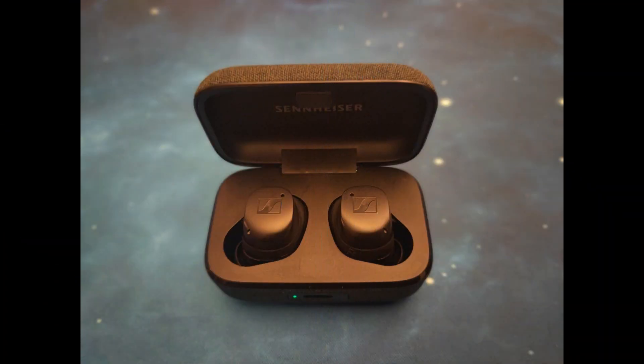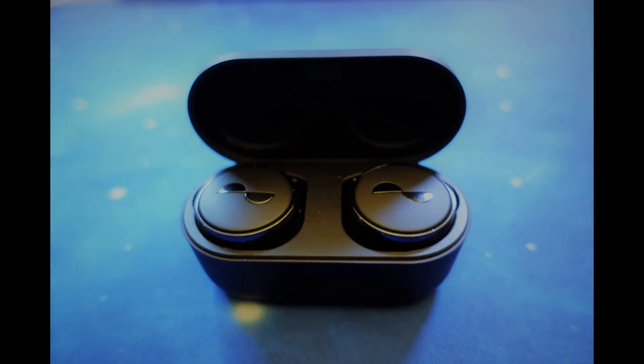Mic test with the Sennheiser Momentum 3 in a semi-quiet location. Mic test with the Nora True Pros in a quiet location. Mic test with the Nora True Pros in a crowded location.